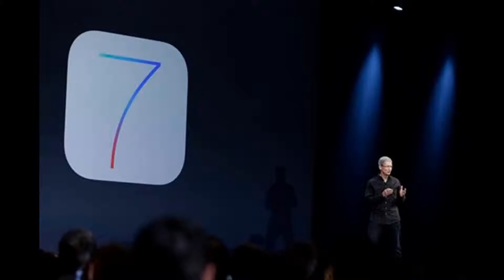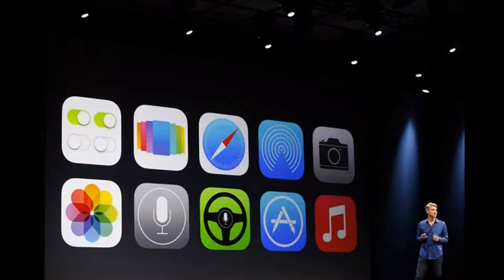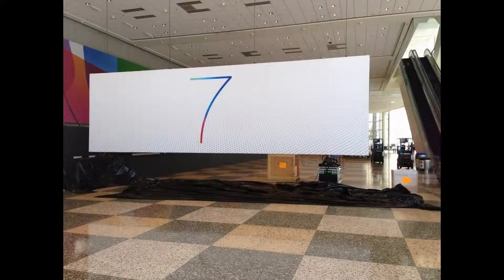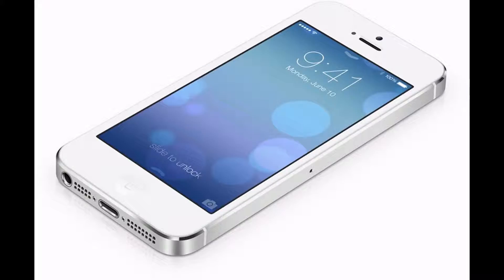No. 2: Multitasking. Double tap the home button to see a revised, more useful multitasking menu. Enter old apps or swipe up to eliminate apps you want to close.